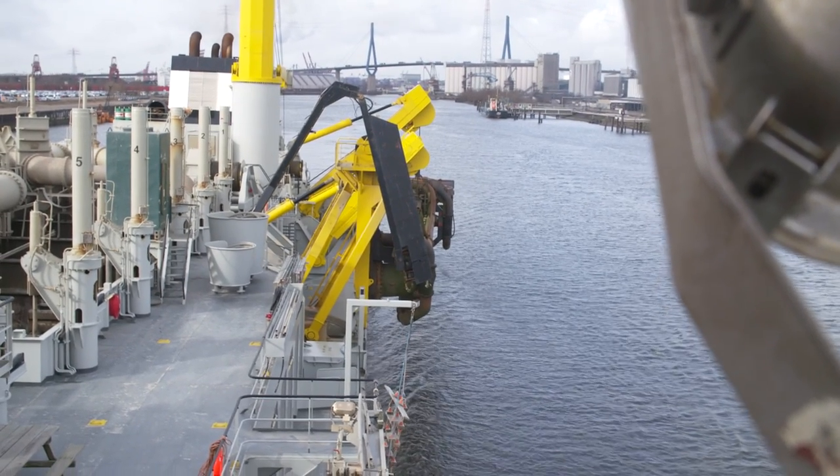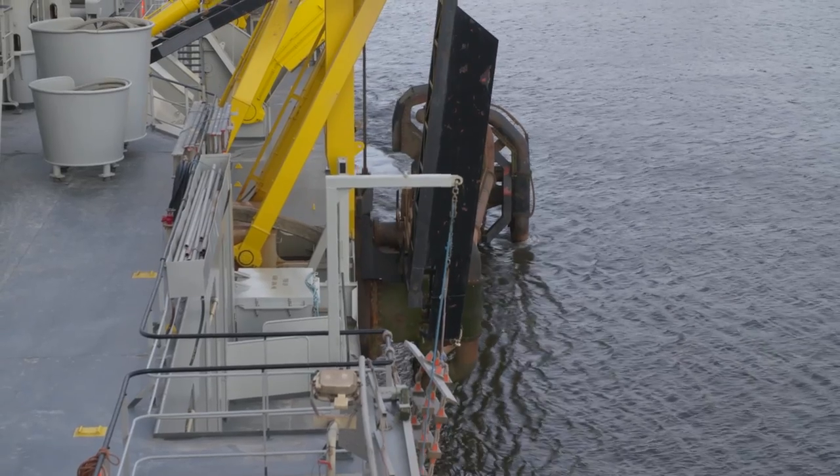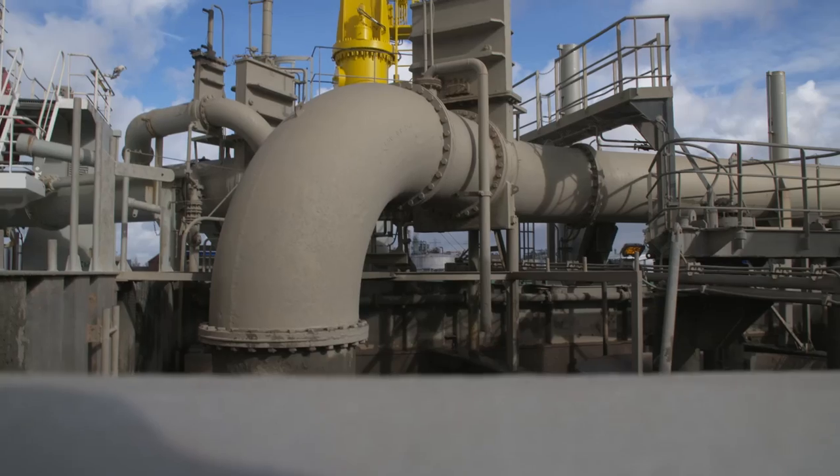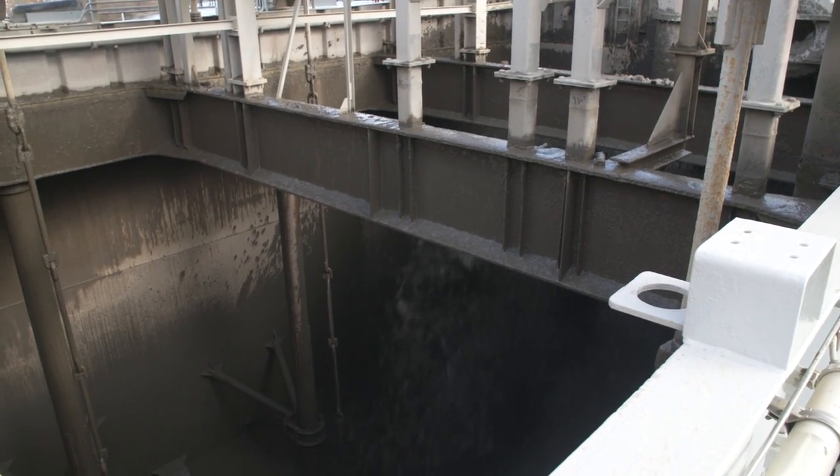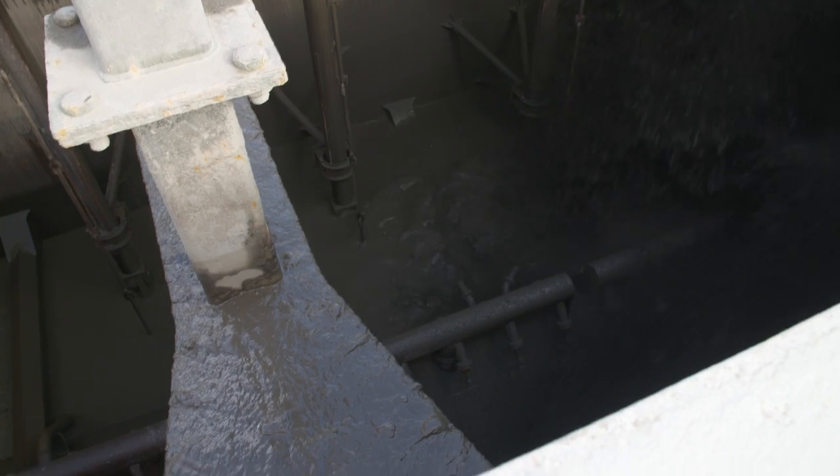This dredger has a suction pipe. At the end of the pipe there's a suction head, which looks a bit like the end of a vacuum cleaner hose. It can be lowered onto the bottom, and then using a powerful pump, it sucks up the muck — just like a vacuum cleaner sucks up dirt from the floor.